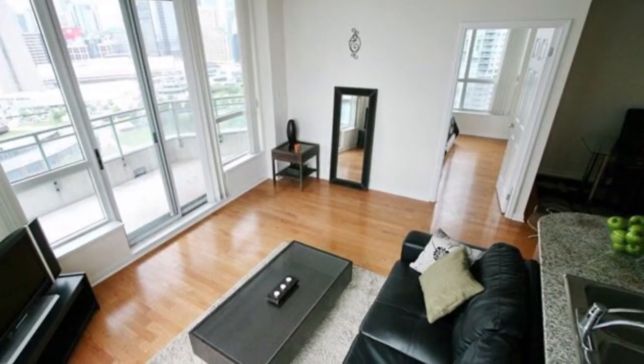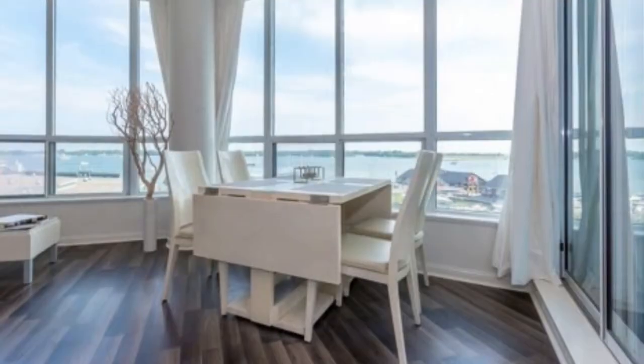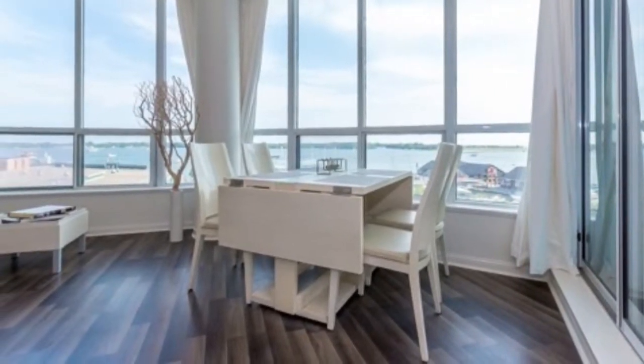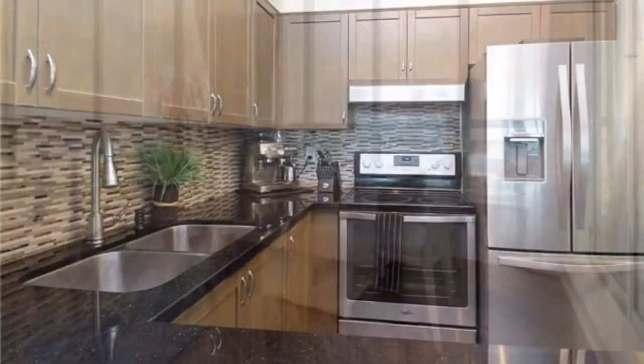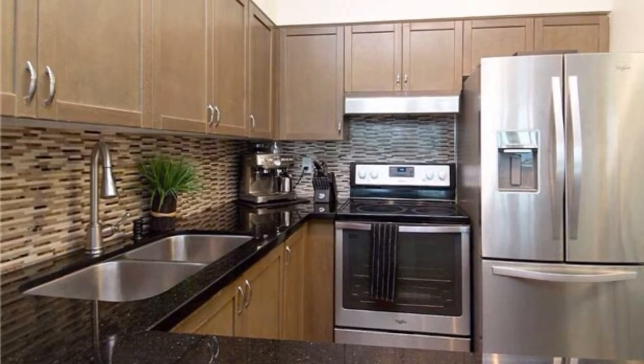Gracefully designed living rooms, decent sized bedrooms, European kitchens with stainless steel appliance packages, and a fantastic layout overlooking water. Direct water views on the south side in the 09 line, with no obstruction whatsoever.